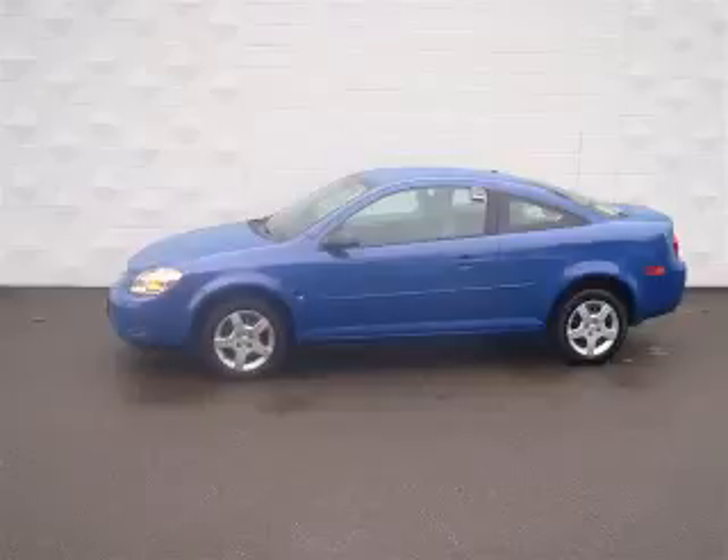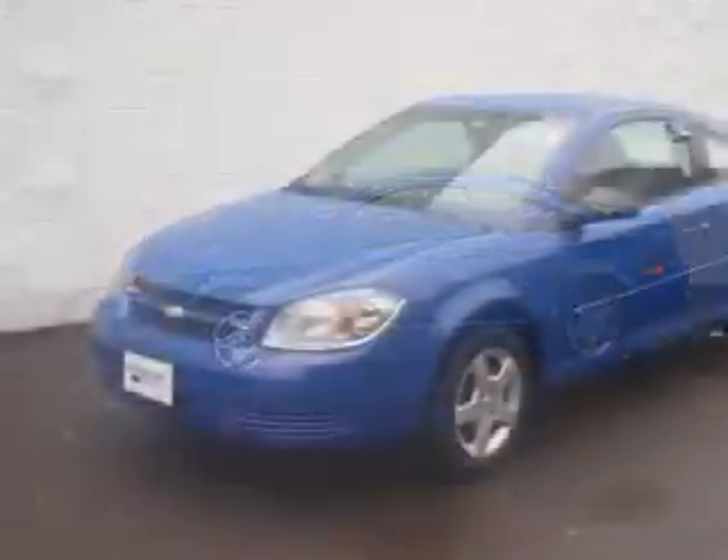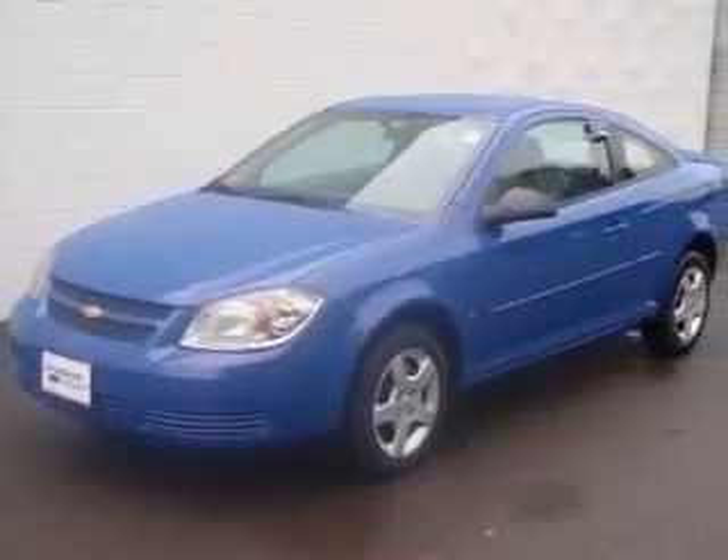We are proud to present this excellent 2008 Chevrolet Cobalt. This Cobalt has a four-cylinder engine and an automatic transmission.